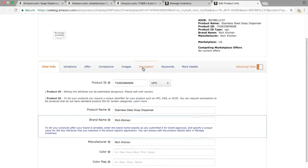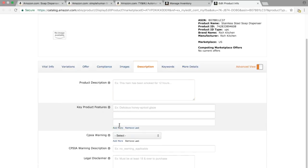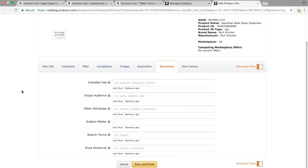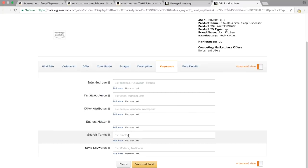For the description, click on the description tab and put it into the box that says product description. The key product features are actually the bullet points — click the add more button so you have five, then fill in your bullet points. For keywords, click on the keywords tab and look for search terms — that's where your back-end keywords go. It's 250 bytes maximum, which is basically 250 characters total for all five lines. You can put your 250 characters on one line or click add more, but no more than 250 characters total. Optimizing your listing is very important. If you don't have a big list of keywords, don't worry — you'll get a lot more once your listing is live and you're running Amazon ads.